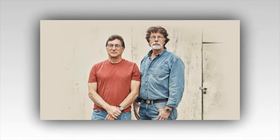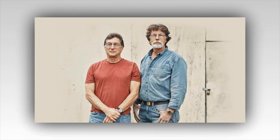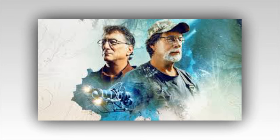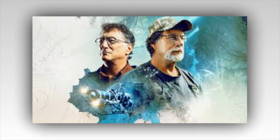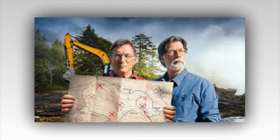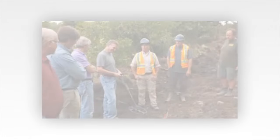Rick and his brother Marty sat in the war room, the dim light casting long shadows on the walls lined with maps, notes, and photographs — an array of evidence collected over years of relentless searching. The map lay before them, and they studied it with a mix of wonder and skepticism. Was this a real clue, or just another dead end? 'This mark here,' Rick said, pointing to the insignia. 'It matches the carving we found in the swamp. It has to mean something.'